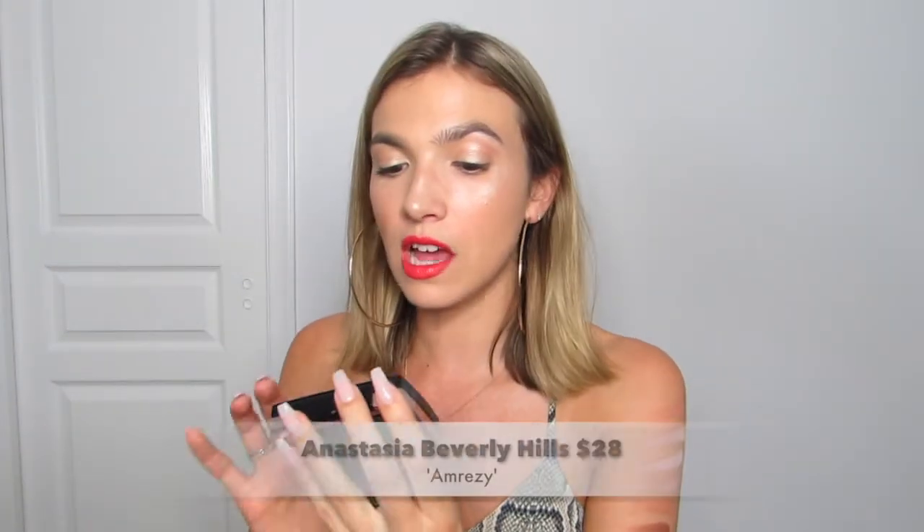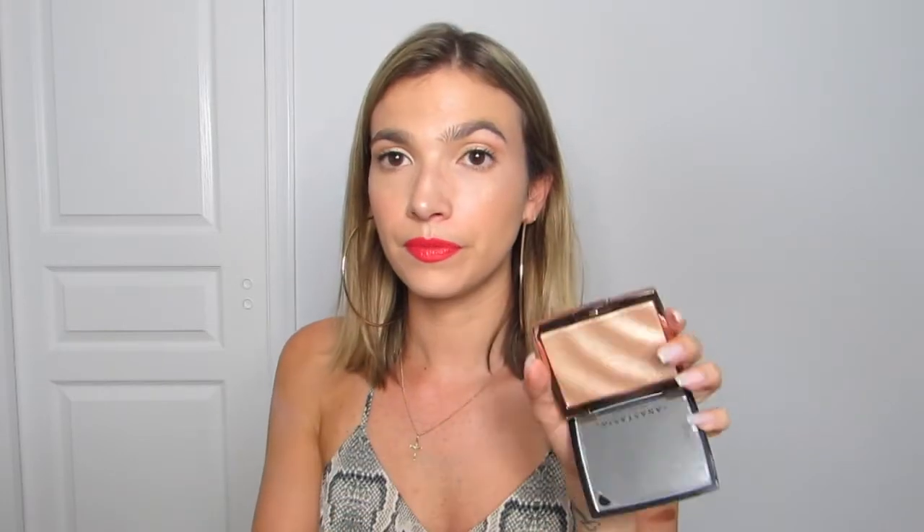Now we're going to adventure into a highlight I was really skeptical about — the Anastasia Beverly Hills Amrezy Highlighter. It is stunning, beautiful, everything you want in a highlighter. I was skeptical because the entire beauty community raved about it, and I thought it was just hype. But the hype is real — this is stunning. It is so pretty and creamy; just to feel it on your fingers, it's beautiful.